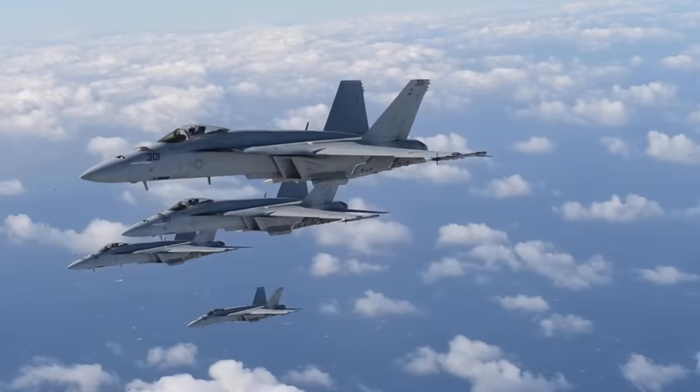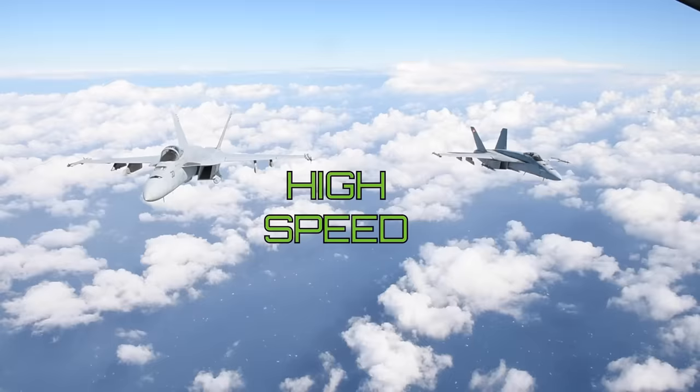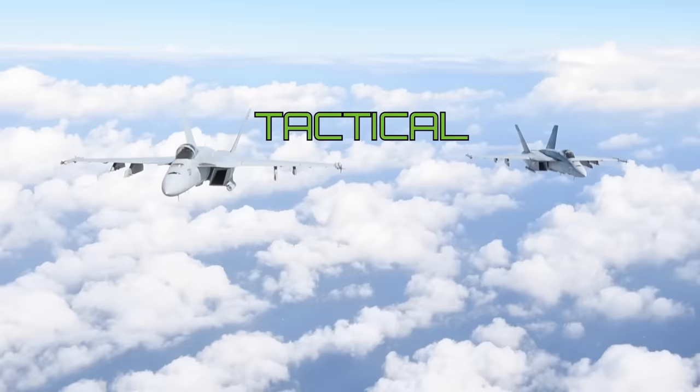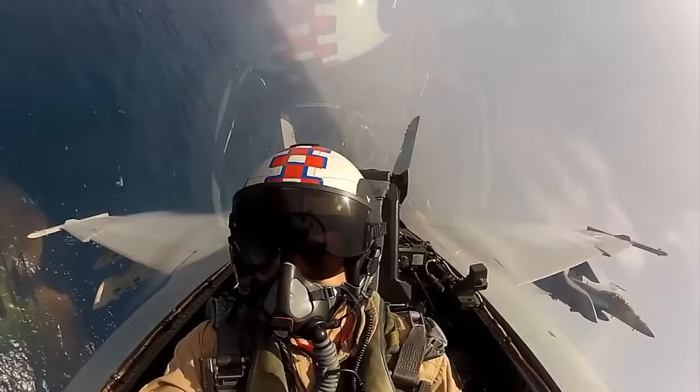This takes us to the third capability: the High Speed, High Bandwidth, High Throughput, and Anti-Jam Internet Protocol-based Tactical Targeting Network Technology, or TTNT, Datalink. This advanced datalink brings 5th generation communications and sensor fusion capabilities to the Super Hornet.